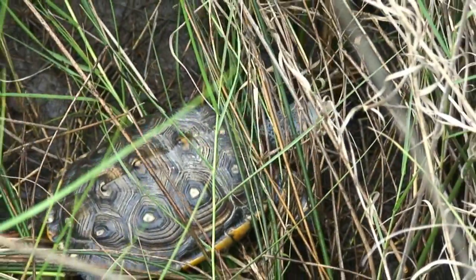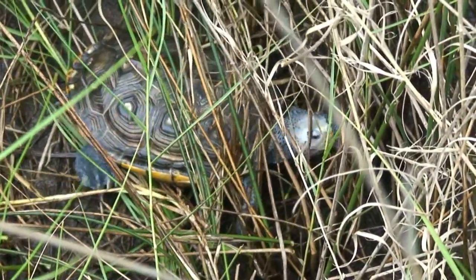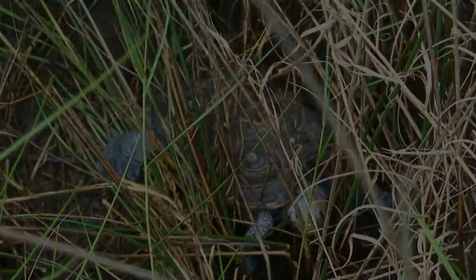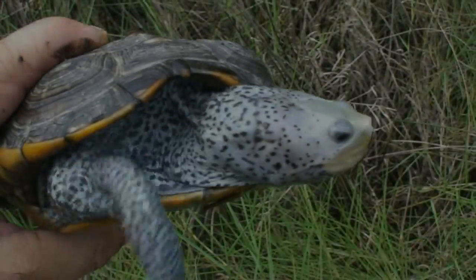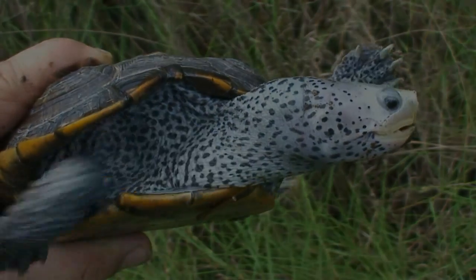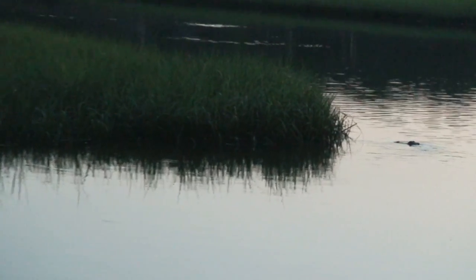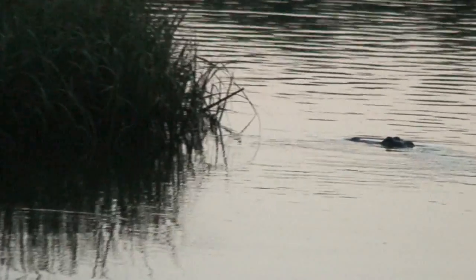There are very few reptiles that can be found in the salt marsh. The diamondback terrapin used to occur here by the hundreds, but they're being killed off in crab traps — they get in and drown. I couldn't even find a salt marsh snake to show you in this video; as we're losing our marshes, we're losing species like this, and they're so hard to find now. The third reptile species found here is the American alligator, which moves between freshwater and saltwater areas, spending much of the night here feeding on fish.